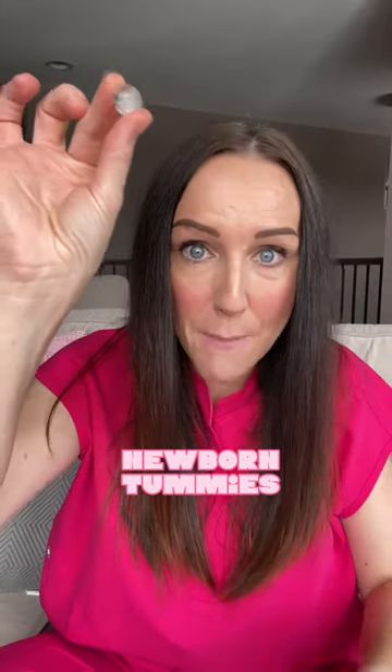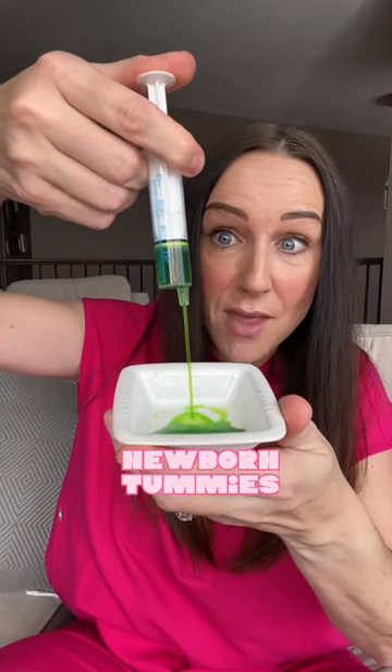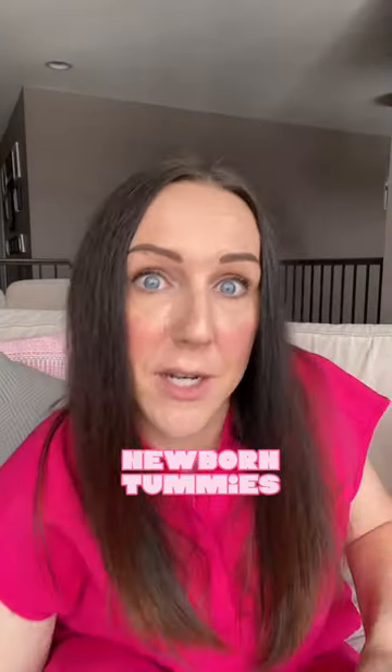When babies are first born, this is how big their tummy is. It's only the size of a marble, teeny tiny, like a cherry pit. It's that big and it doesn't hold a ton of fluid — about eight mils of fluid, which isn't a lot. And when they have this much fluid in their teeny tiny tummy, it's the equivalent of us feeling like a full Thanksgiving dinner where we have to undo our pants. That's how full eight mils would make that teeny tiny tummy.